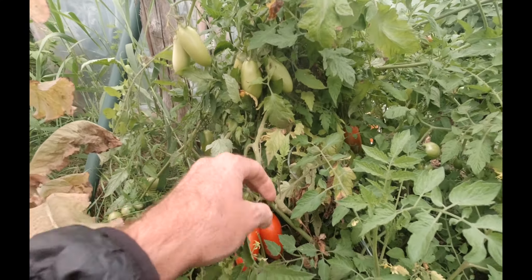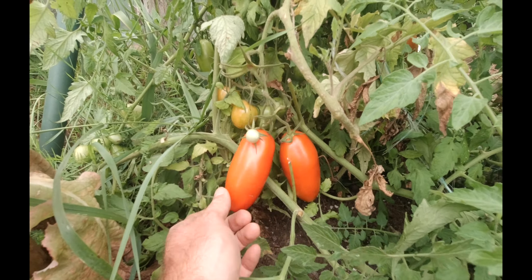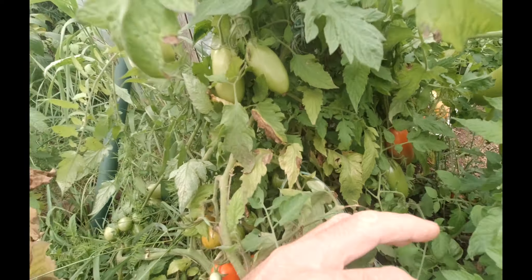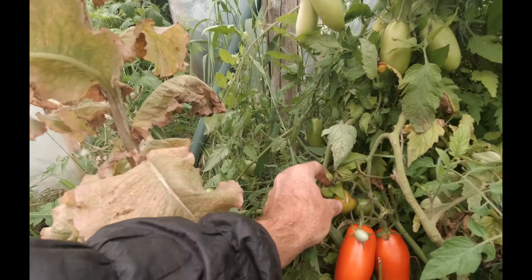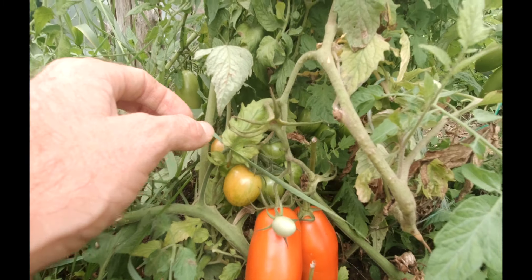I've got some paste tomatoes — I think these ones are called Poza, P-O-Z-Z-A. First year trying them and they're looking really good. This plant is loaded, and there's more on that side ripening up. I'll probably close the door today too because it's a bit cooler — temperatures have dropped. Got some nice tomatoes here — I think these are the Yellow Sunrise Bumblebee ones. They're a really nice tomato, first time I'm trying those.